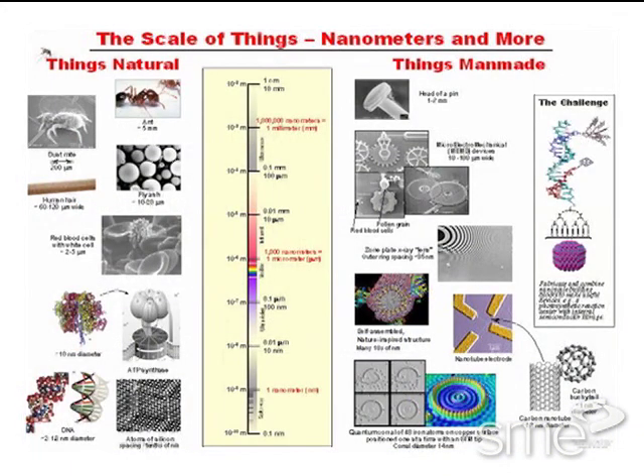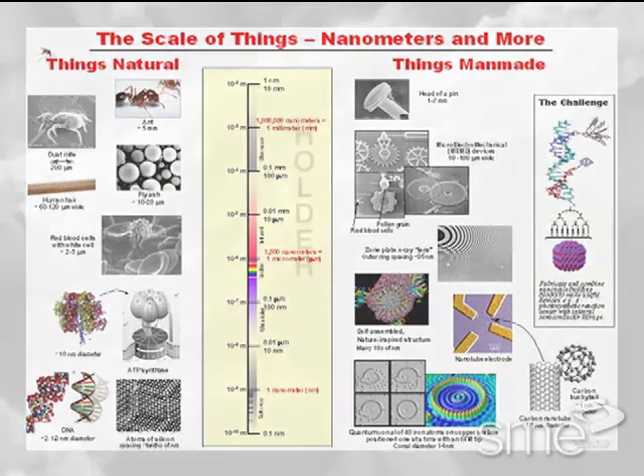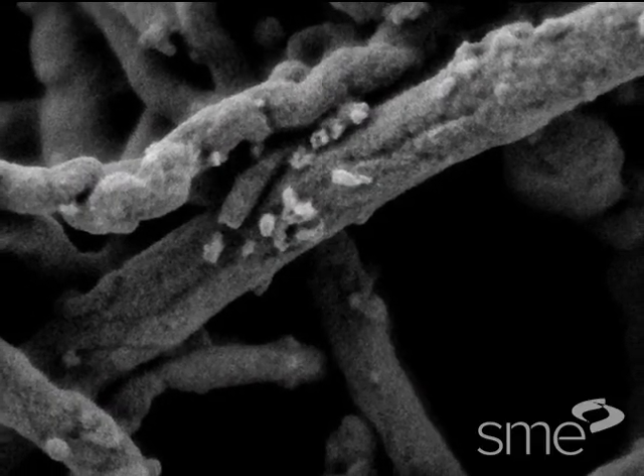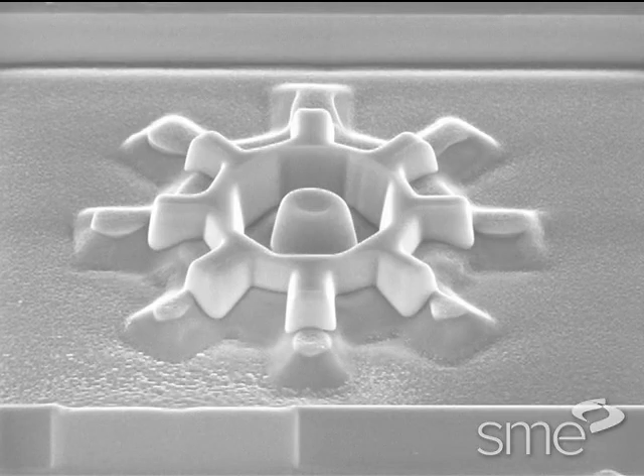One nanometer is a billionth of a meter, about the size of three atoms side by side. Manufacturing has been working in the microscale world between 1 and 100 micrometers, also called microns, for many decades now.